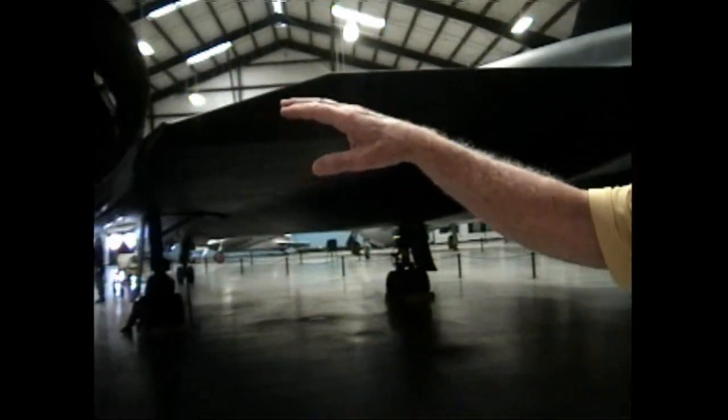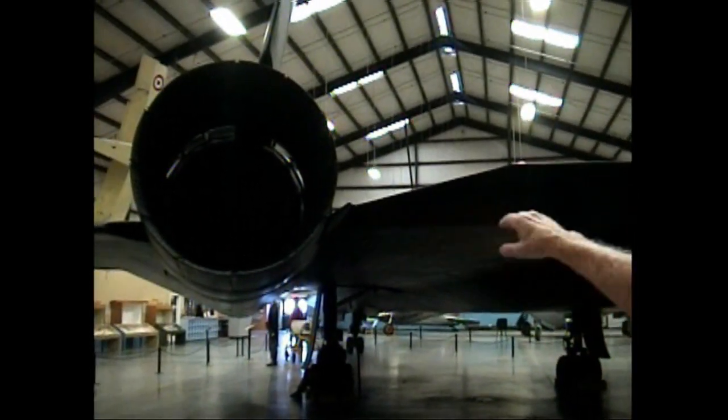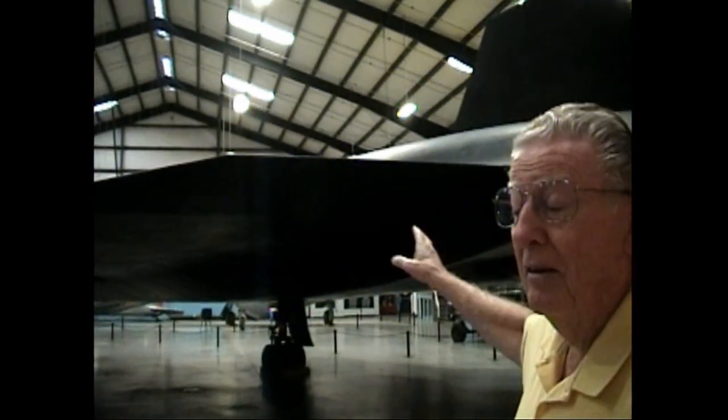The whole back edge on both sides of the airplane — when you pull back on the stick, all four sections go up. If you want to make a turn, you put the stick to the side and one goes up and the other one comes down, making the airplane turn. So there's no flap or anything on the back side of the aircraft.